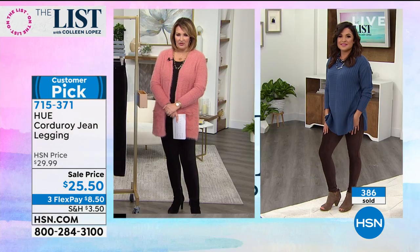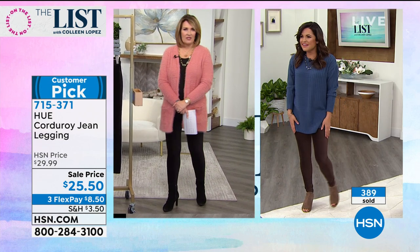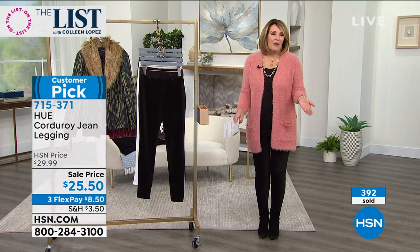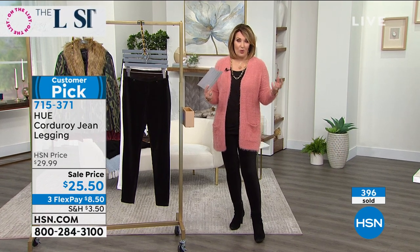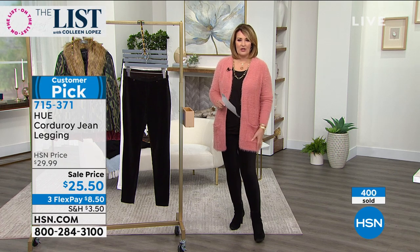They look fabulous on you. They feel so good — I'm getting these. You need a pair. Yeah, $25. For that price with FlexPay, you're at $8.50. You'll love them, they're different. Most of us don't have a baby whale corduroy legging in our wardrobe, but you will love having them on because they're so soft.